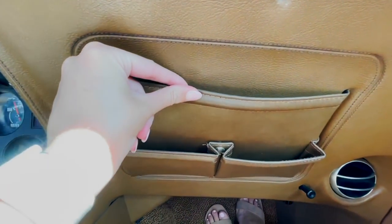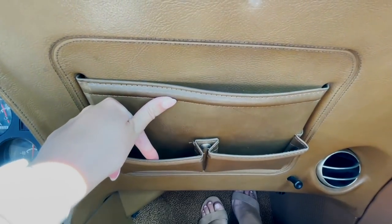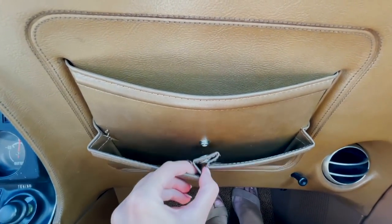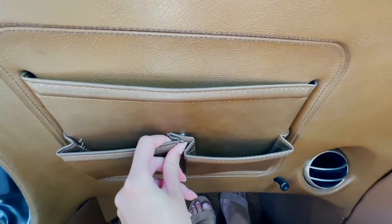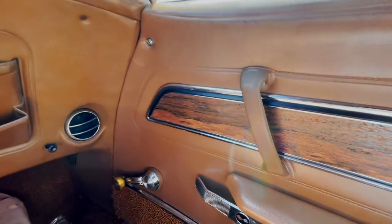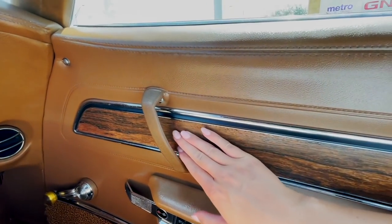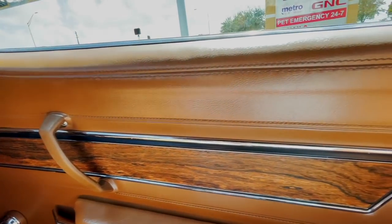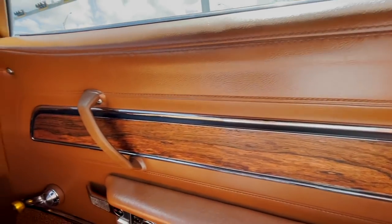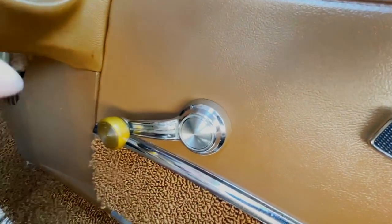We've got little pockets here in the saddle brown leather — little pockets you can store your wallet or whatever you have driving around town. Probably used to keep maps in there. And the wood interior accent really looks cool — it adds to that saddle brown and kind of adds another texture.